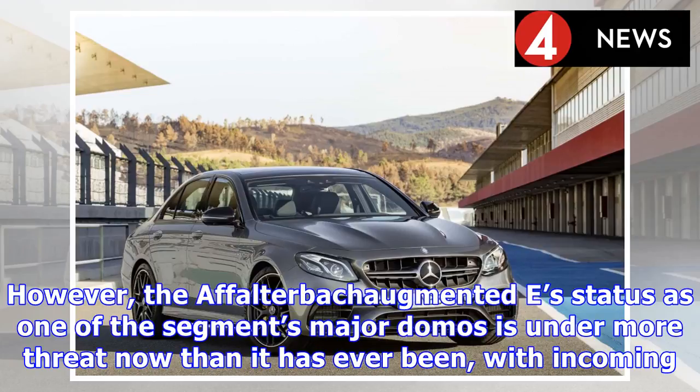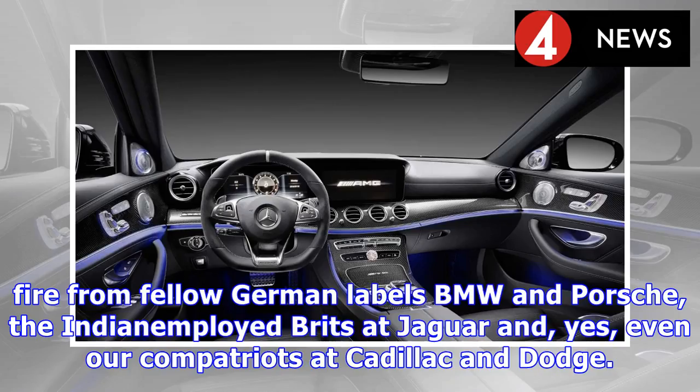However, the AMG-backed E's status as one of the segment's major domos is under more threat now than it has ever been, with incoming fire from fellow German labels BMW and Porsche, the Indian-employed Brits at Jaguar, and, yes, even our compatriots at Cadillac and Dodge.